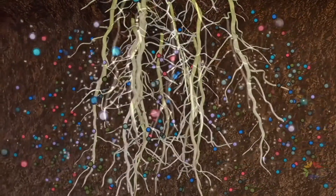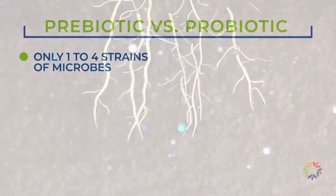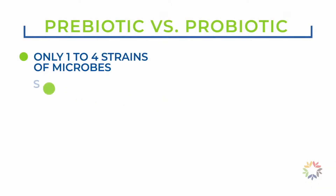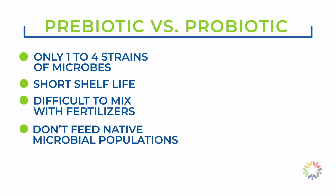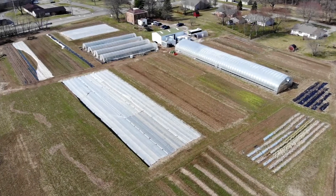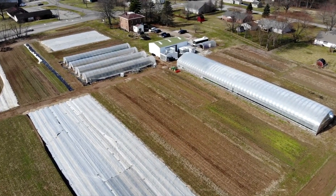Probiotics, or live microbial products, typically contain only one to four strains of microorganisms, generally have a short shelf life, are difficult to mix with fertilizers, pesticides, and other common inputs, and do not feed or benefit the native microbial populations in the soil. The use of these products has become commonplace over the past several years in production agriculture.